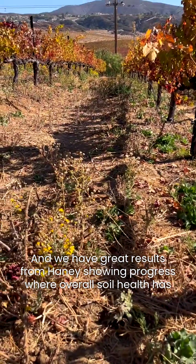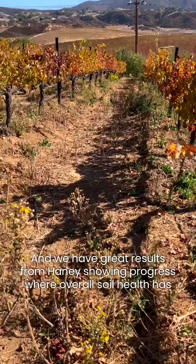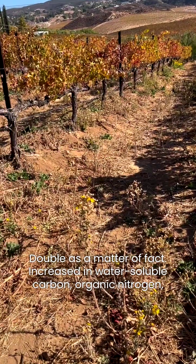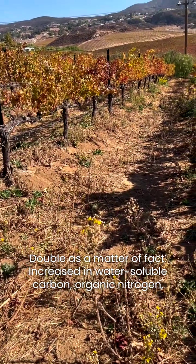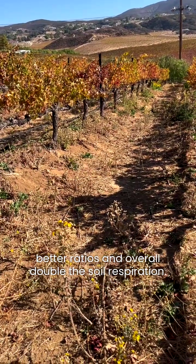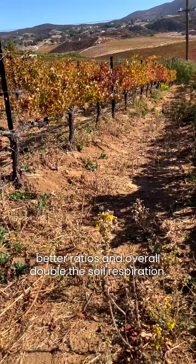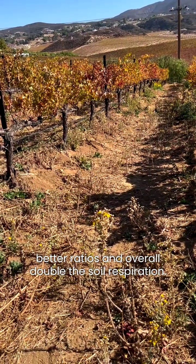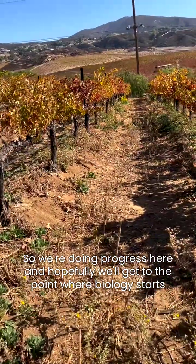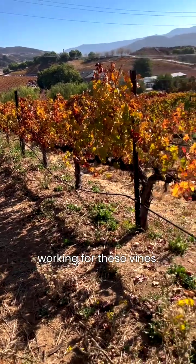We have great results from the Haney test showing progress where overall soil health has been improved — doubled, as a matter of fact — with increased water-soluble carbon, organic nitrogen, better ratios, and overall double the soil respiration. We're making progress here and hopefully we'll get to the point where biology starts working for these vines.